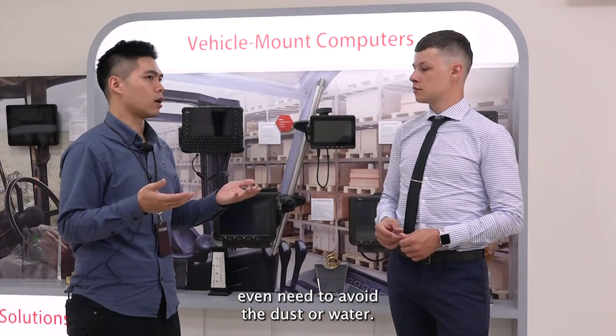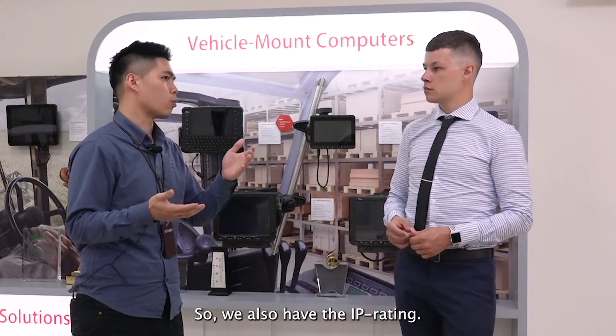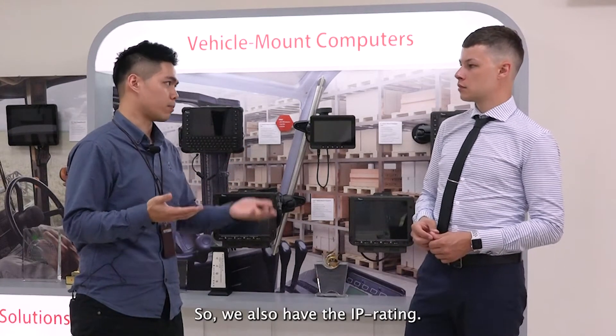You also need to protect against dust and water, so we have the IP rating as well.